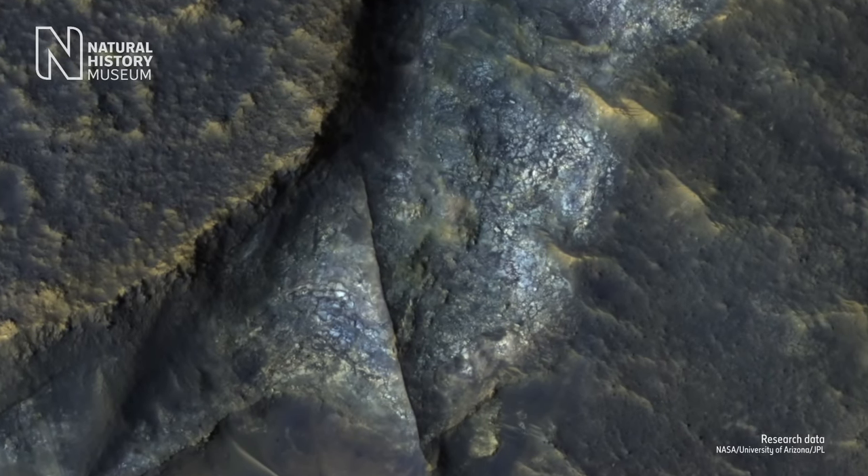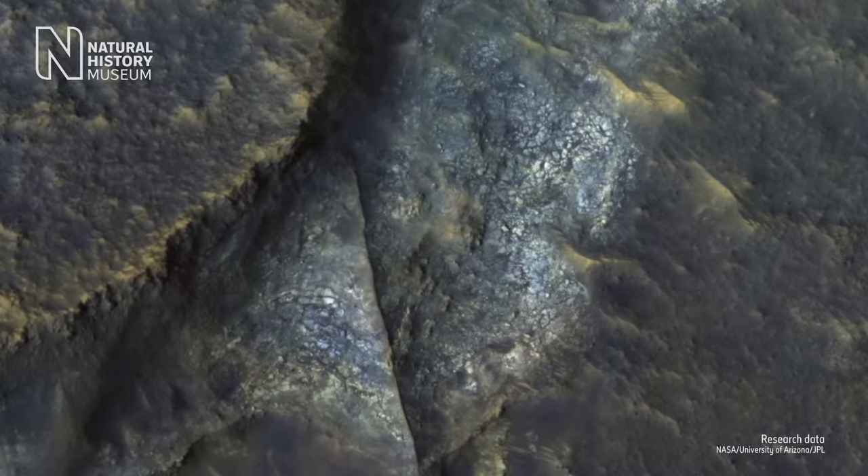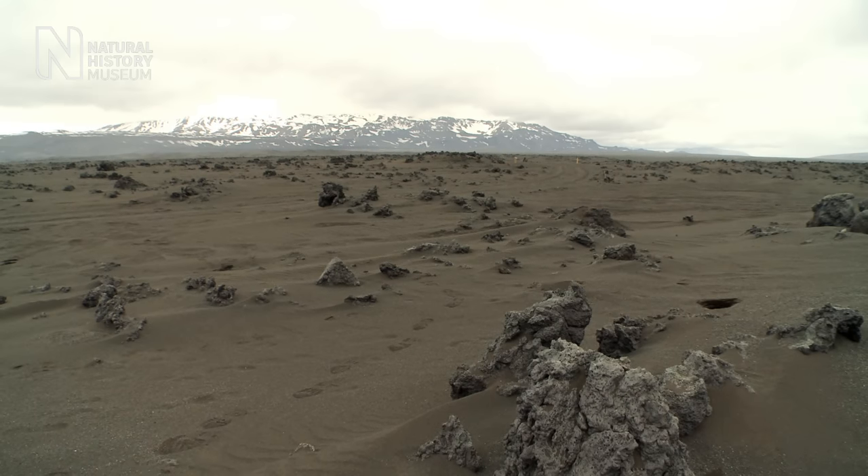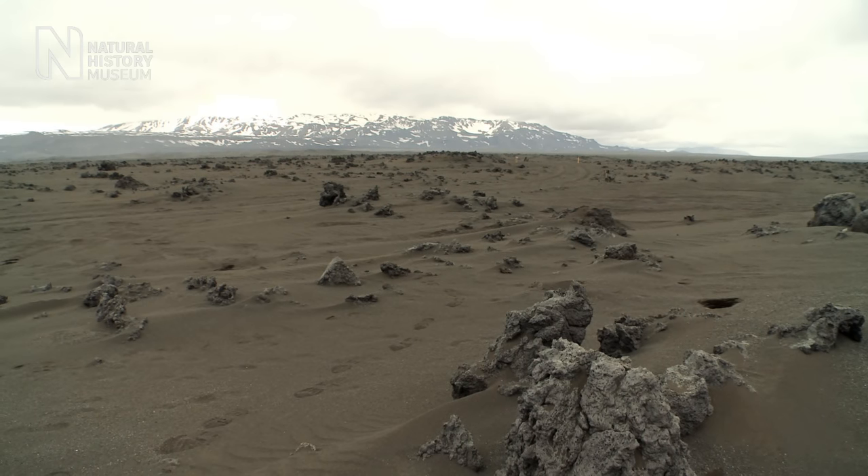The problem is, right now, it's impossible to go to Mars. So we need to visit Mars-like terrains on Earth.